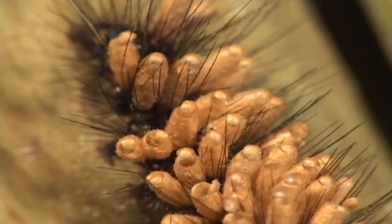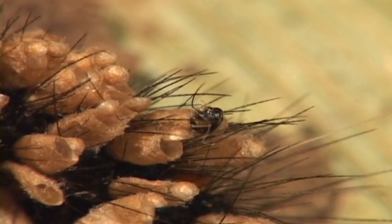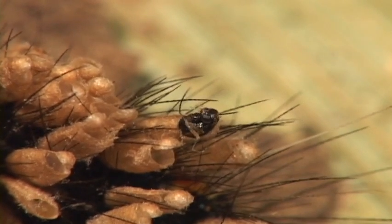Despite being eaten nearly hollow by wasp larvae, this caterpillar is carrying around numerous wasp pupae that formed on its back after the larvae pigged out.